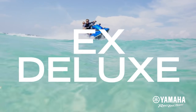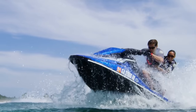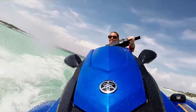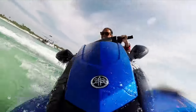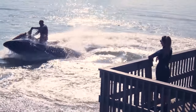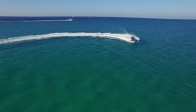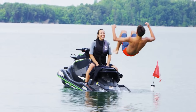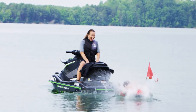And the value-packed EX Deluxe gives you ultimate maneuverability with Yamaha's RIDE, the world's first dual-throttle handlebar control system. The spirited 2018 EX Series starting at a surprisingly affordable $6,699. Get ready for a whole new generation of family fun on the water.